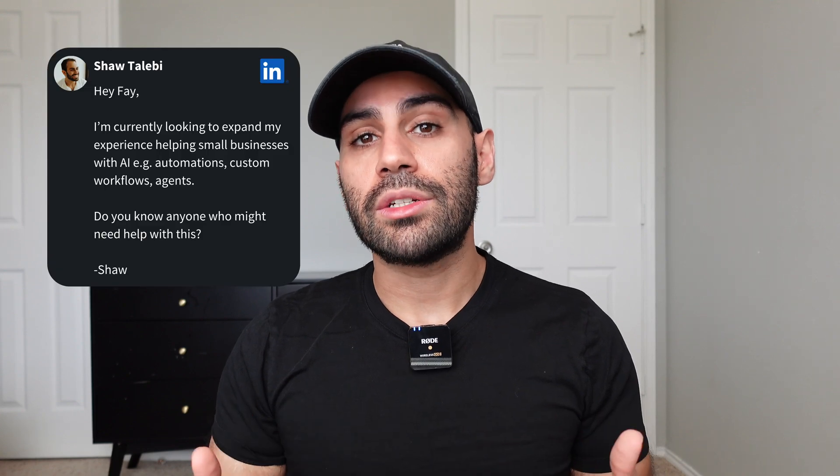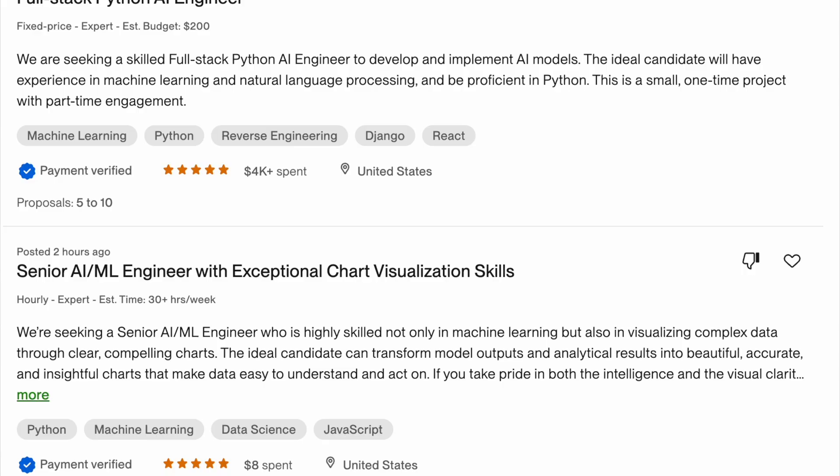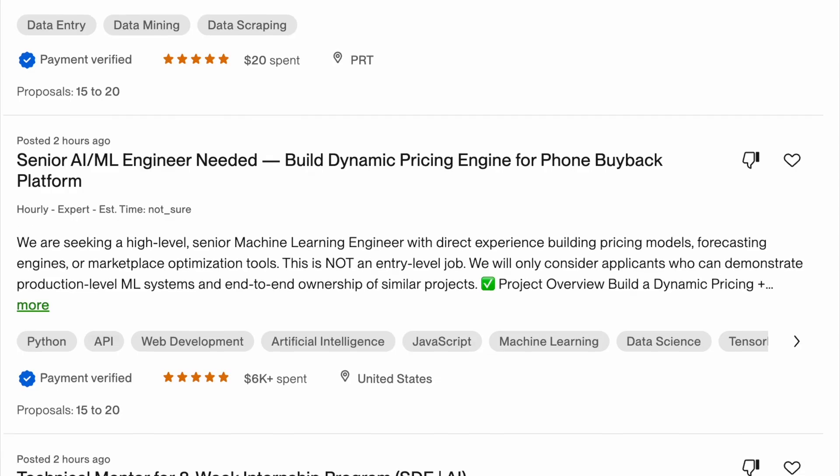The first is referrals — basically letting people in your network know that you're open to contract work. The second is Upwork, which is a freelancing platform where clients post jobs and freelancers can apply. For example, my first client came from my PhD advisor to do some data collection and data engineering for a research study. While getting this opportunity was largely due to luck, it gave me the confidence to get my second client on my own through Upwork.